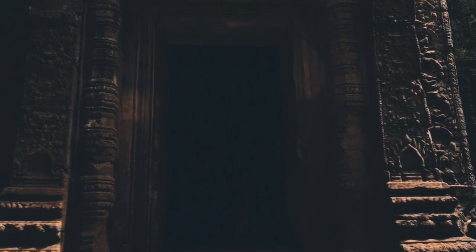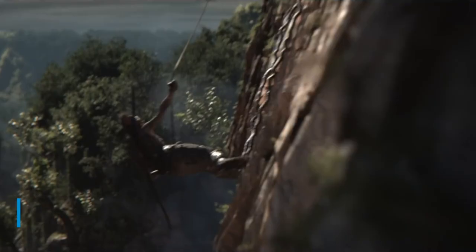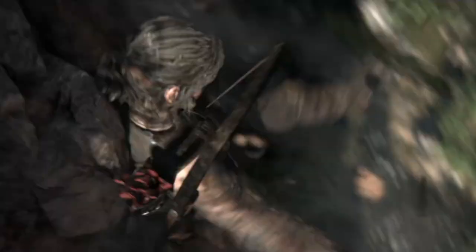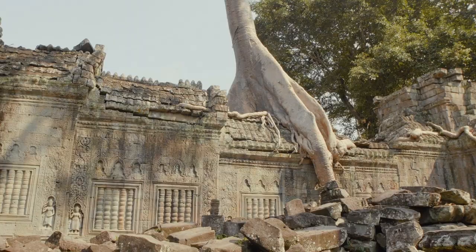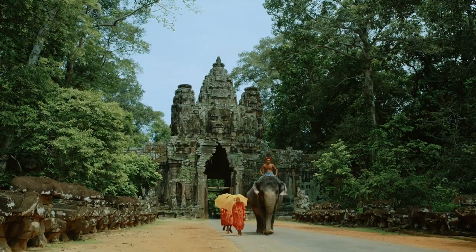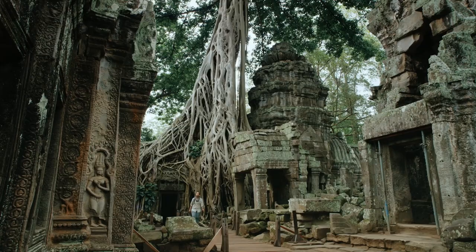Number 13: The Tomb Raider at Ta Prohm. Step into the world of adventure as you reenact scenes from the famous movie Tomb Raider at the captivating Ta Prohm temple. Nestled in Siem Reap, this ancient marvel has captured the hearts of tourists and movie buffs alike. With its intricate architecture and mesmerizing carvings, Ta Prohm offers a captivating experience like no other.